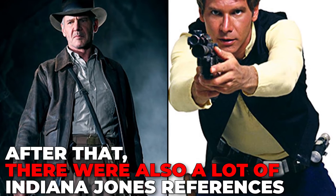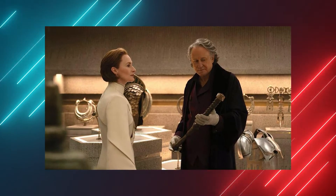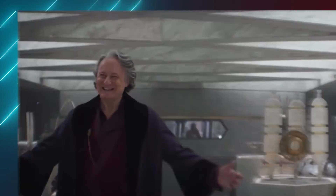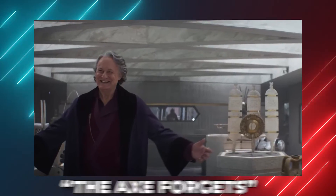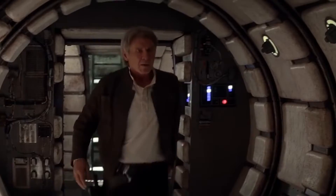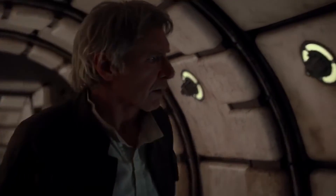After that, there were also a lot of Indiana Jones references. Looks like Luthen Rael has managed to gather quite a collection of artifacts in his humble little shop. Some of the new items we get to see include the Sankara Stones from Indiana Jones and the Temple of Doom. Looks like the Solo-Jones theory line just keeps getting bigger and bigger.